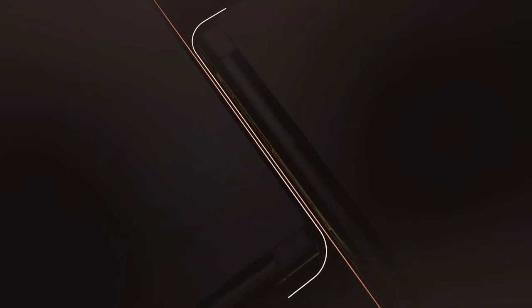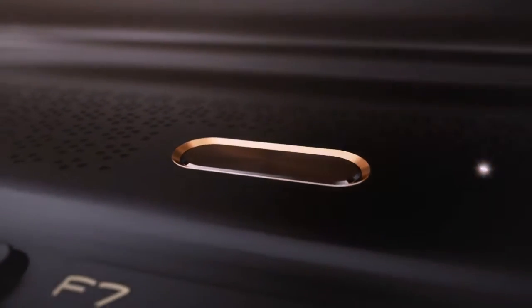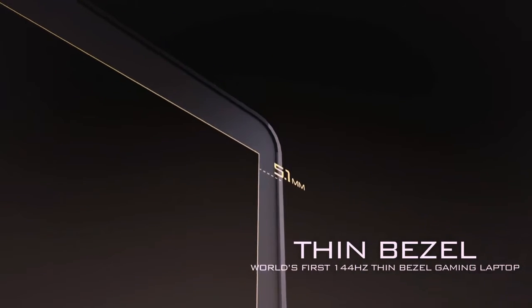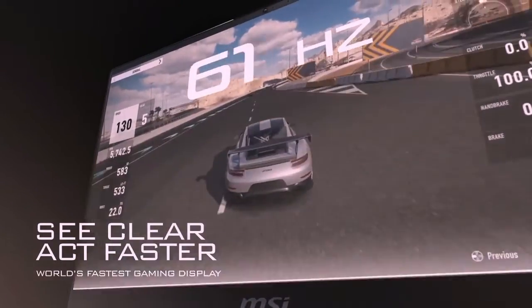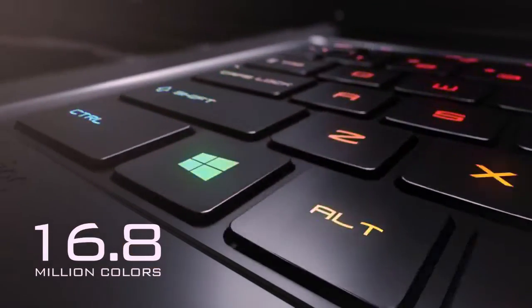Number 05: MSI GS65 Stealth. CPU: Intel Core i7. Graphics: NVIDIA GeForce GTX 1060 to RTX 20 series, 8GB GDDR5X VRAM Max-Q. RAM: 16GB to 32GB. Screen: 15.6-inch FHD 1920x1080 anti-glare wide-view 144Hz panel. Storage: 256GB SSD or Super RAID 4 1TB SSD.